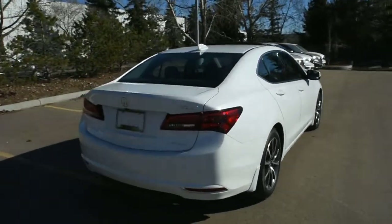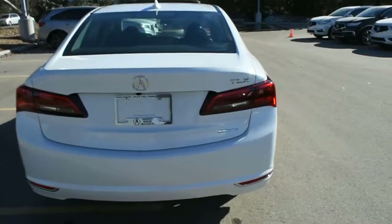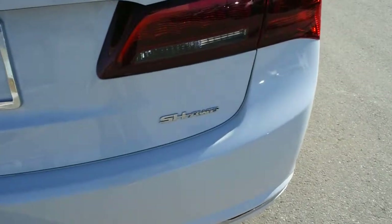Making our way towards the rear, you do have your LED taillight system located just below. This vehicle comes with the Super Handling All-Wheel Drive system.